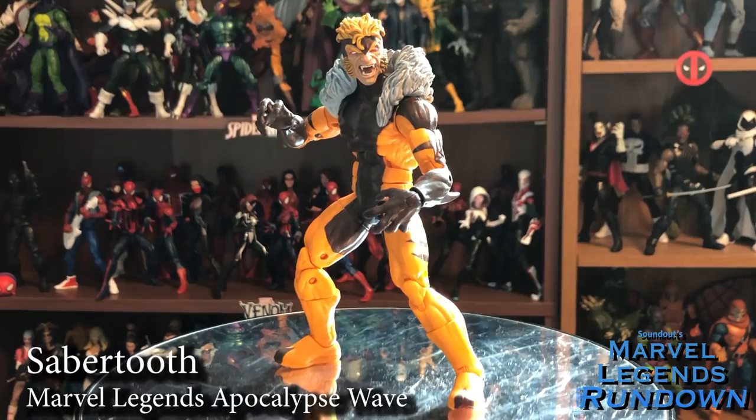Here we have Jim Lee Sabertooth. The previous Sabertooth from the Wolverine wave didn't look that great — modern costume, wasn't as cool. This one uses the same body mold and same hands but a different head, and the new collar piece makes a total Jim Lee 90s Sabertooth, which is awesome. I love this design. It actually works as a modern Sabertooth too — it kind of blends together however you want. I think this is a more definitive Sabertooth. The 90s animated series took a little bit of liberty with the design, but this works perfectly as the comic version. I'm very happy — I don't need another Sabertooth. This covers it.